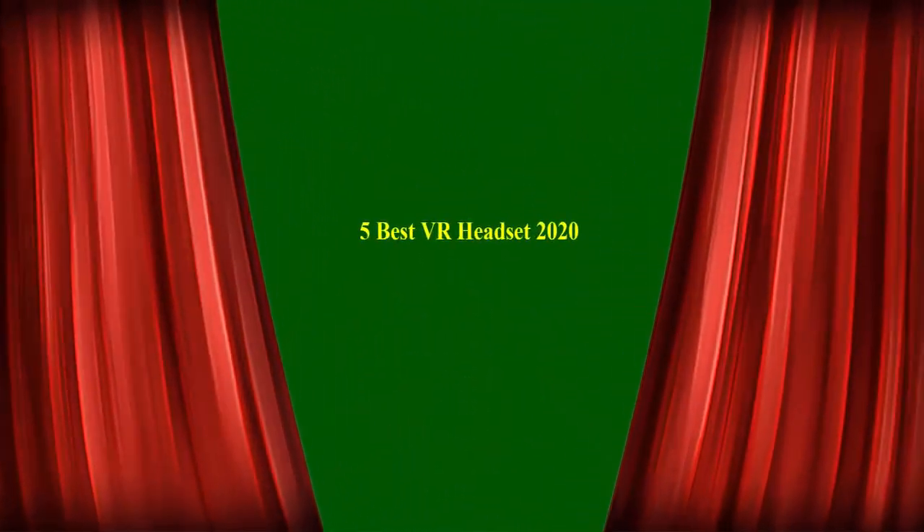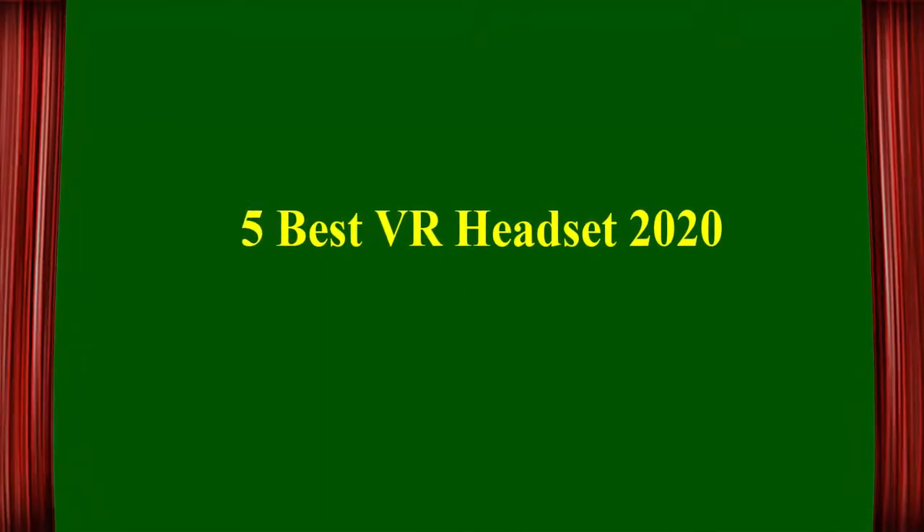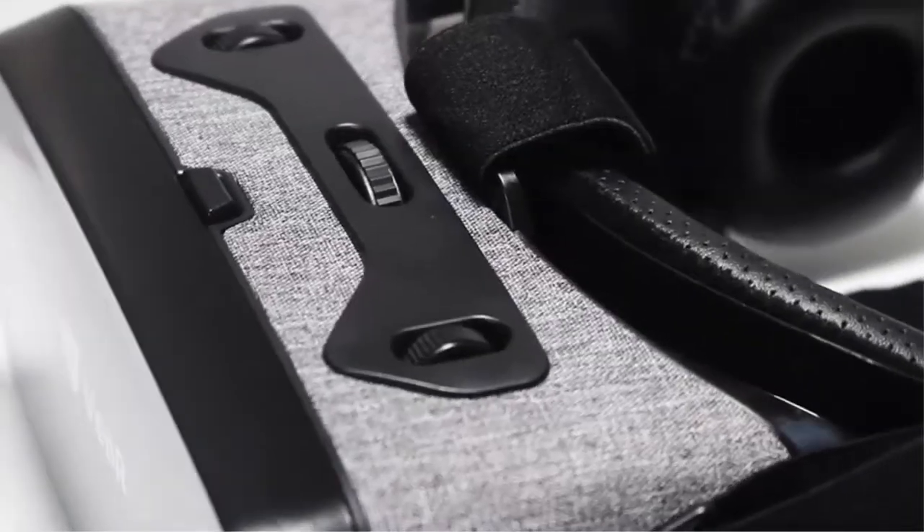5 Best VR Headset 2020. Top 1: VIR Falcon VR Headset with Controller.